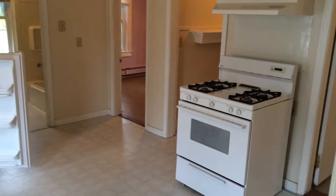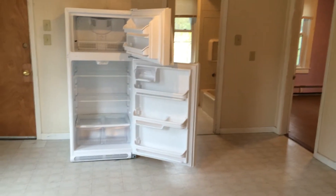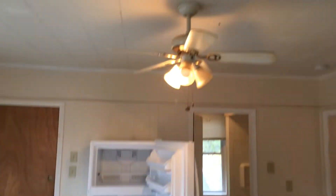Here we are in the eat-in kitchen, which as you can see has a gas stove with hood above, as well as an updated refrigerator, and room for a dinner table. Also laminate flooring and ceiling fan above.